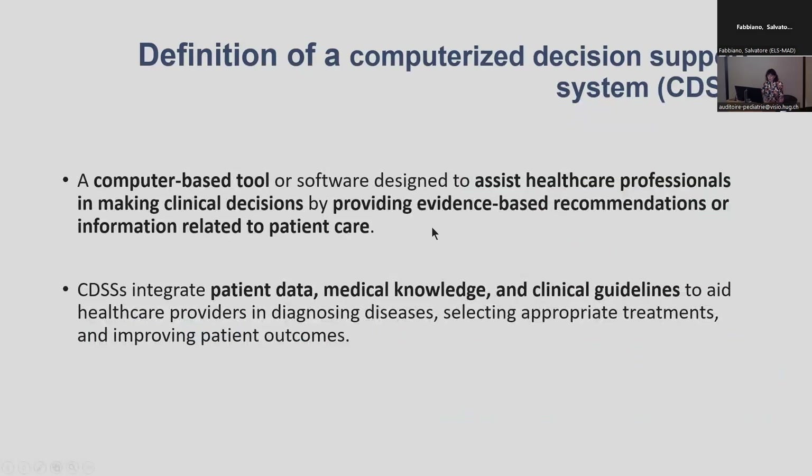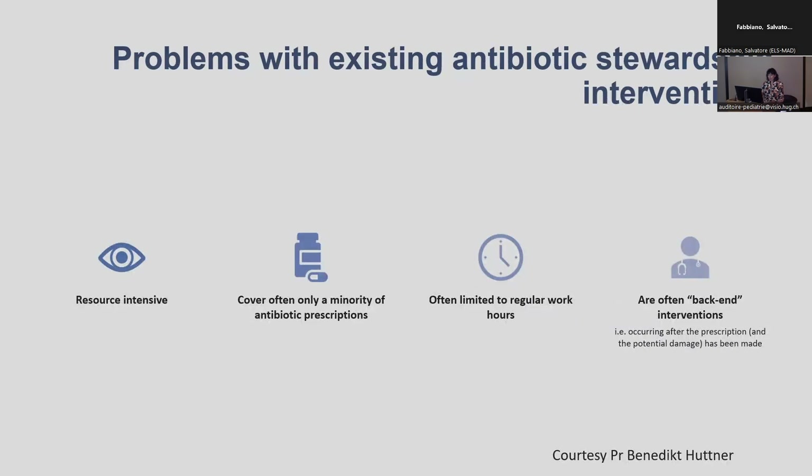A computerised decision support system is a computerised tool designed to assist healthcare professionals by providing evidence-based guidelines and making recommendations to prescribe the most appropriate treatment to the patient. The problem with existing antibiotic stewardship interventions is that they are resource intensive, they usually cover a minority of prescriptions, they are limited to regular work hours, and they often occur when the prescription has already been made — in a way, it could be a bit too late.